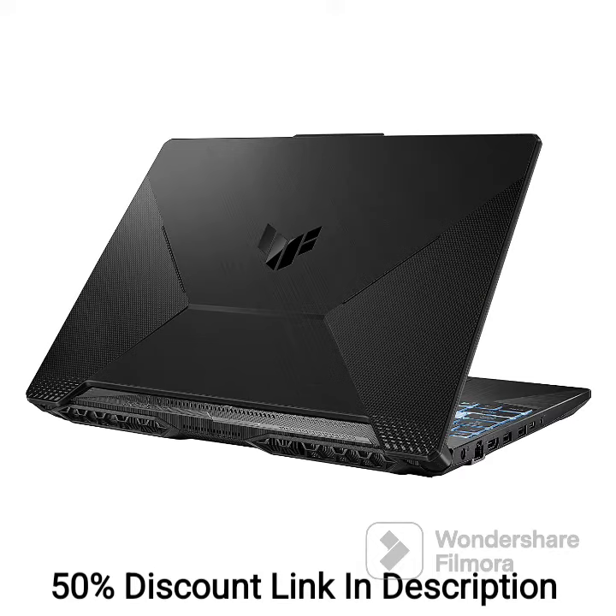Powered by an AMD Ryzen 7 4800H processor for exceptional performance. It comes with 4GB GeForce RTX 3050 graphics, which ensures high-quality visuals for gaming and content creation.